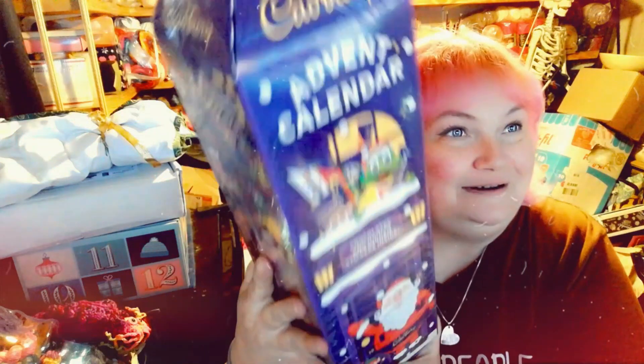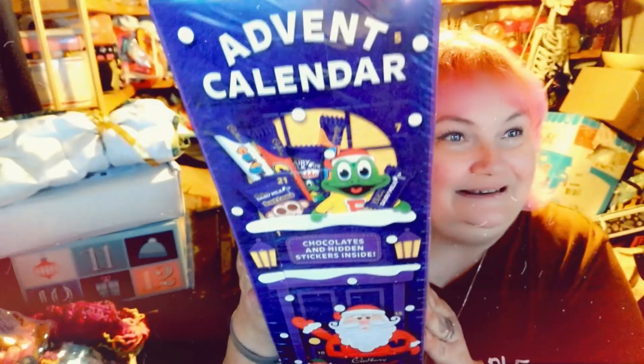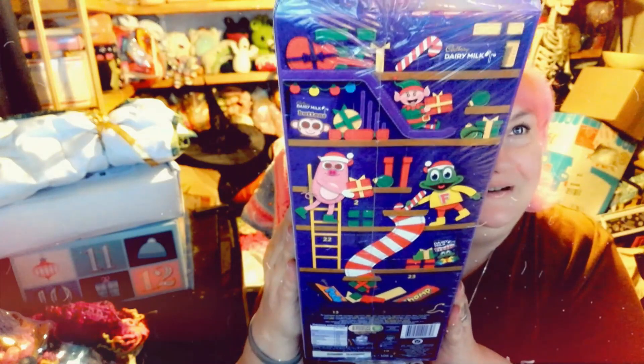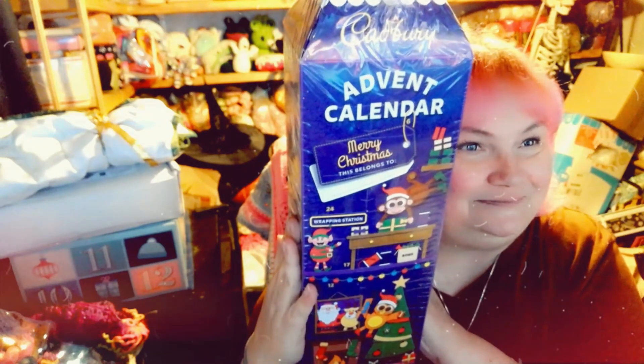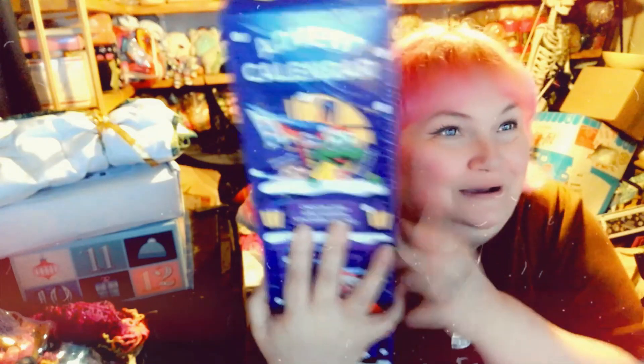The first advent was a gift to me from Daniel over at Pawply Yarns. As you can see, it is a Cadbury advent and it is super huge. I can't wait to get it opened — but look, it's got Freddo on it! It is way bigger than the one I had last year and I am super excited to open this one up.